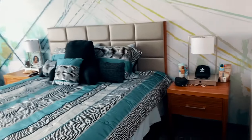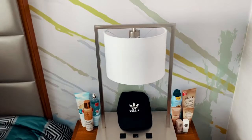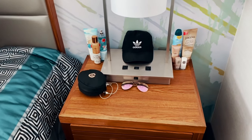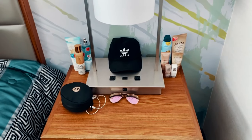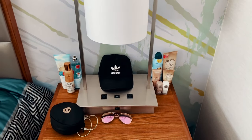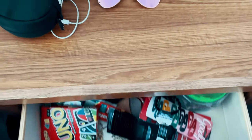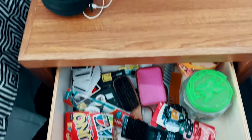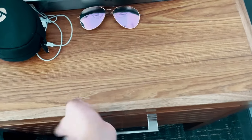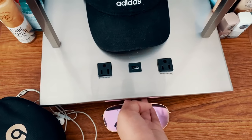Over here is my bed, but first on the side I have my first dresser/desk countertop — I've set my perfume, lotion, hat, glasses, and other stuff there. This drawer is kind of a random catch-all drawer with random things honestly.